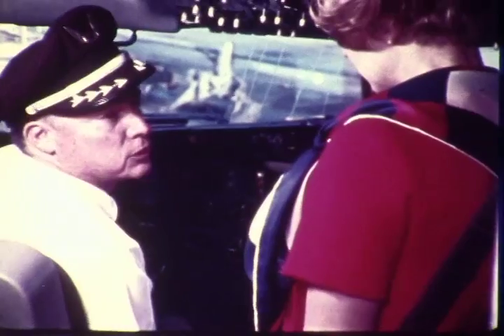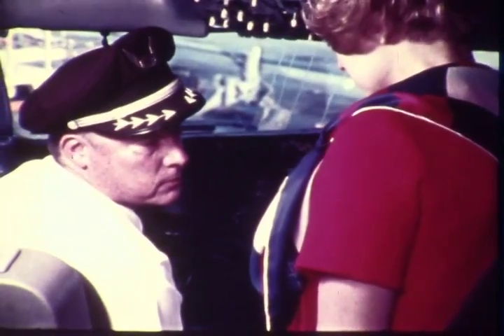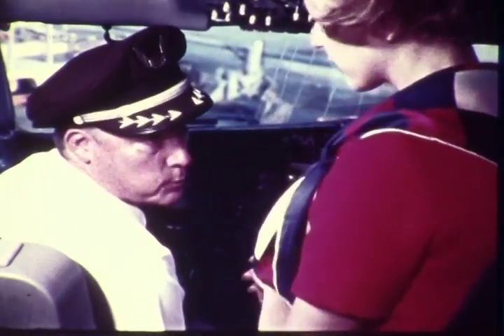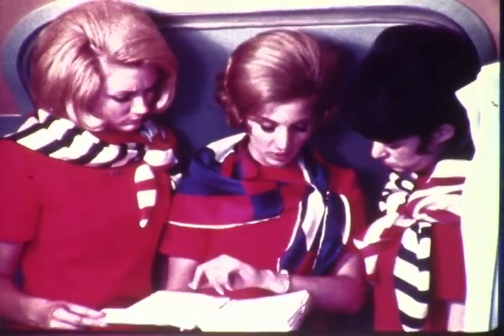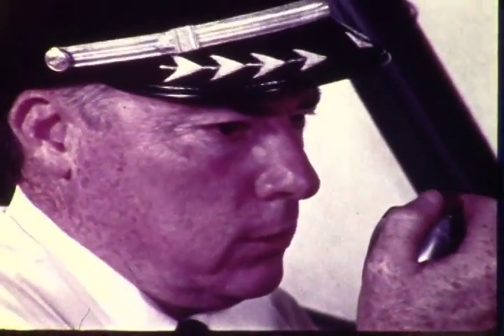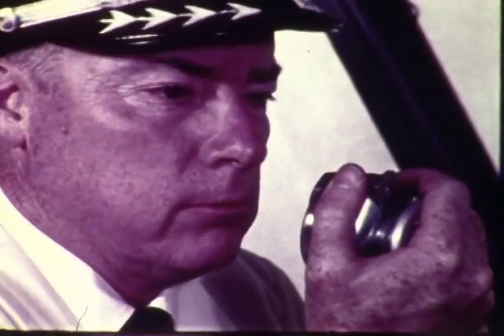If the captain has determined that an emergency landing is necessary, he briefs the flight crew and the A stewardess on the course of action to be taken, how much time there is left until touchdown, and he confirms the signals to be used. Then the A stewardess briefs the other attendants. After that, the captain advises the passengers of the situation, that there may be an emergency evacuation procedure and that the crew has been thoroughly trained to handle the situation. He then requests the assistance and cooperation of the passengers.